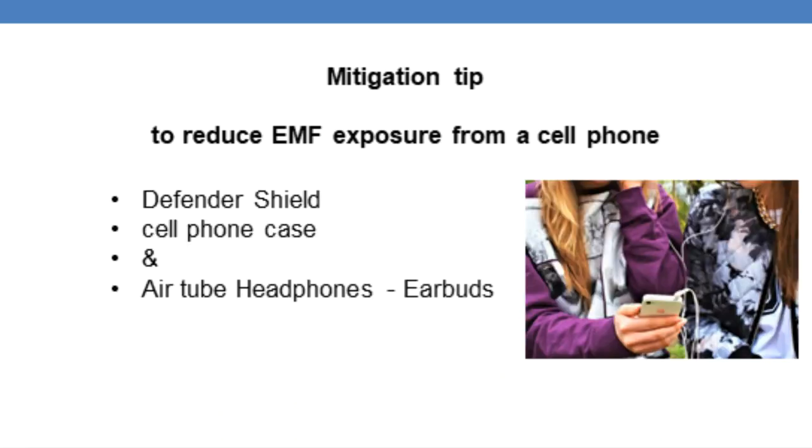Defendershield also has air tube headphones — the earbuds. I use them all the time when I make a phone call from my cell phone.